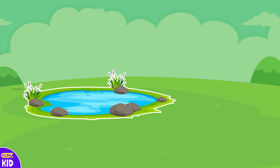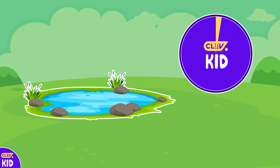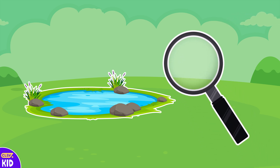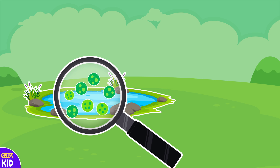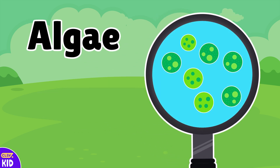Now we have a small water pond here! Let's look closely and see which tiny microorganisms live inside of this pond! It seems like we couldn't get anything out just by observing through our eyesight. Let's use a magnifying glass and see if we can spot something. Oh look, we caught some algae!